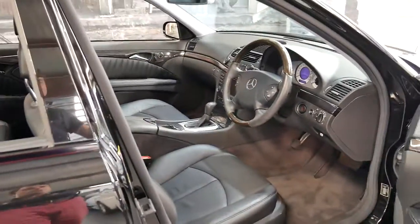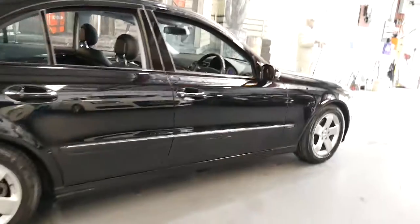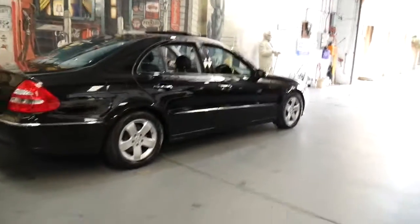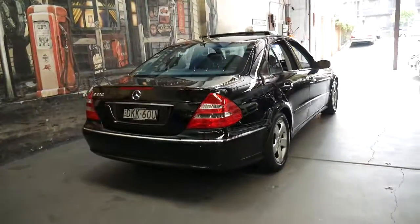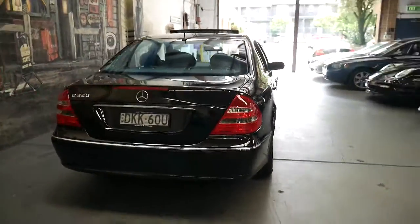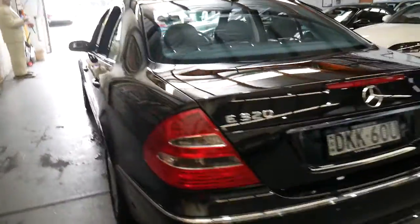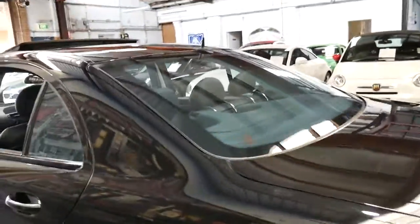If you have any specific questions about this car, please give us a call on (02) 9569 9999 and ask for myself, Philip. We're 20 minutes from Sydney Airport. If you are a fussy buyer, this is a car you should come and have a look at because it's in particularly good condition, especially for a black car. Thanks again for watching.